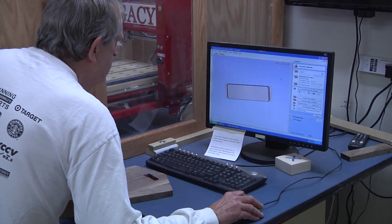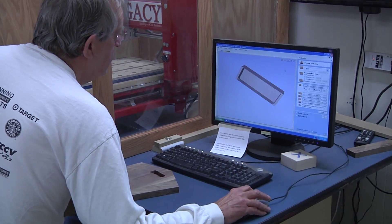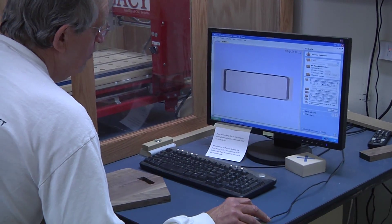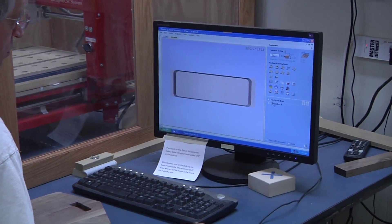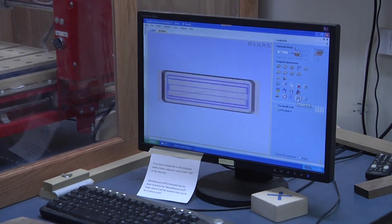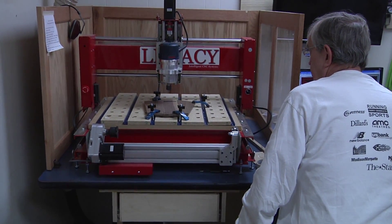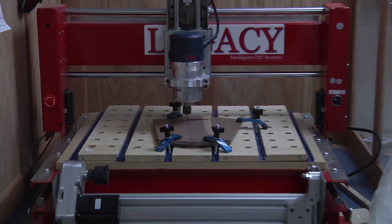The CNC — computer numeric control — is what it's called. It's a computerized router. What you do is you create an image of what you want, and then you convert that image into what is called G-code, which is basically X, Y, Z coordinates. And the router then routes what you have drawn.